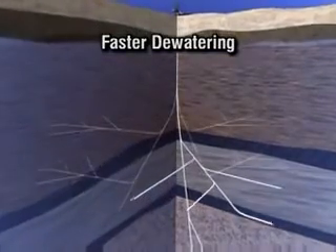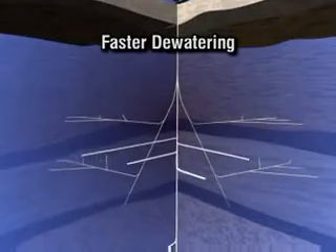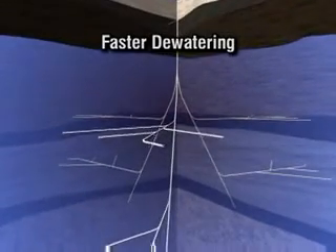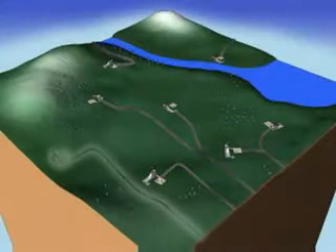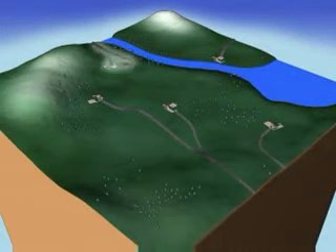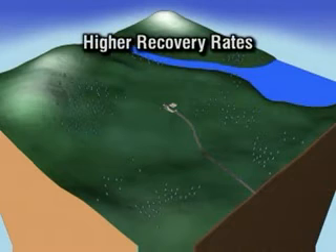The radial network of boreholes allows for faster production of formation water due to greater and more precise access to coal seams, without damaging the formation and with reduced environmental surface disturbance. In fact, with this system, a single well can produce as much as 8 traditional vertical wells on 80-acre spacings, significantly lowering drilling and production cost, while at the same time increasing recovery rates.